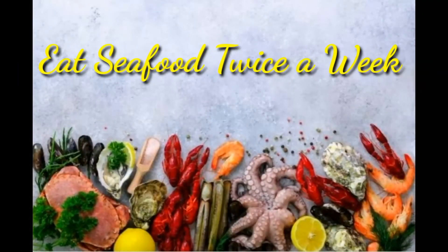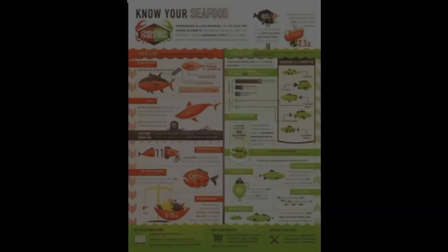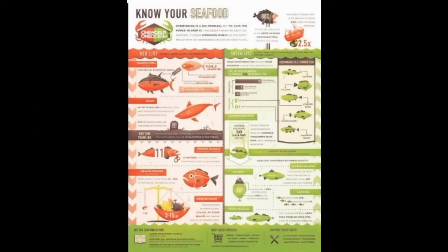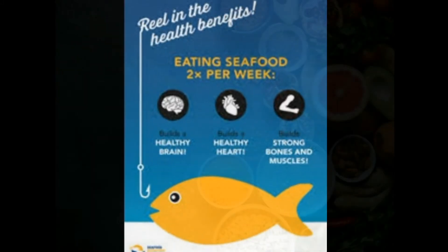15. Eat Seafood Twice a Week. Seafood such as fish and shellfish contains a range of nutrients including healthy omega-3 fats. Salmon, trout, oysters and sardines are higher in omega-3s and lower in mercury.